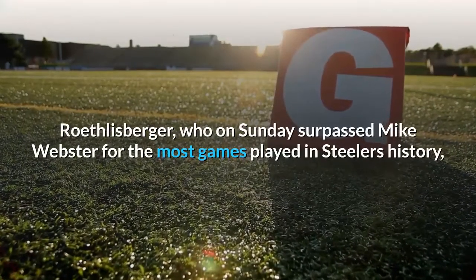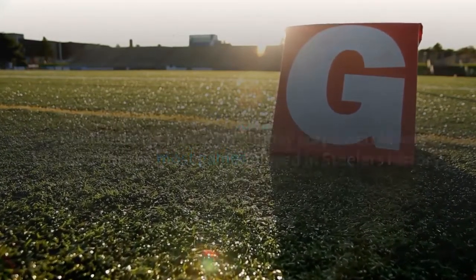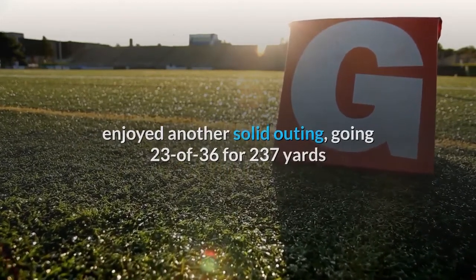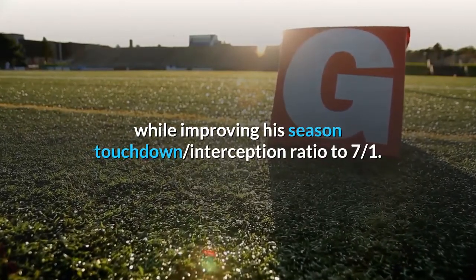Roethlisberger, who on Sunday surpassed Mike Webster for the most games played in Steelers history, enjoyed another solid outing, going 23-of-36 for 237 yards while improving his season touchdown-to-interception ratio to 7-over-1.